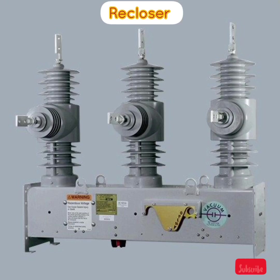Welcome to the Electrical Info YouTube channel. Today we learn about reclosers. A recloser is an automatic high voltage electric switch.